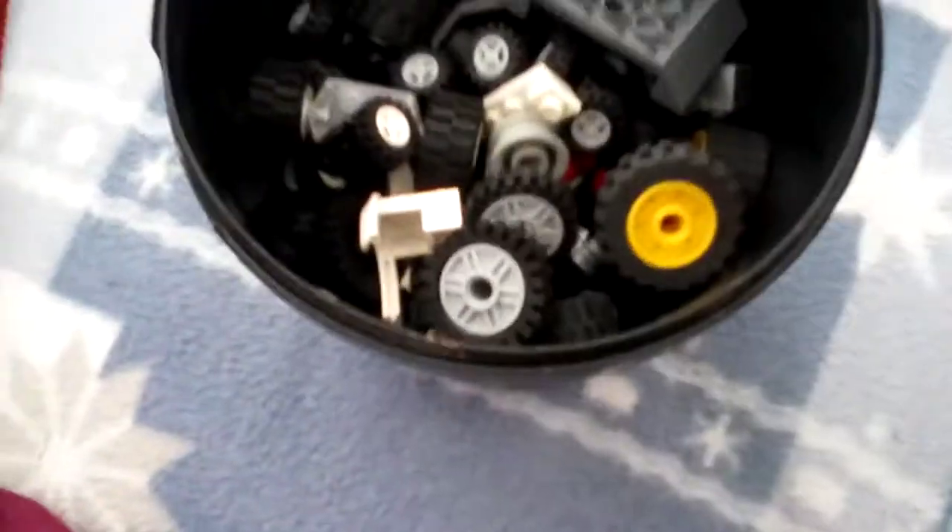Let's get this one out first — it's very large. We've got some stuff to make cars here. It's a sachet. It looks like a dumper truck wheel, and it's got wheels.